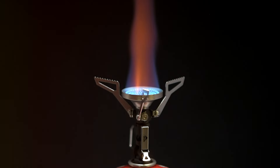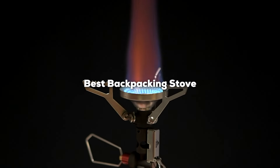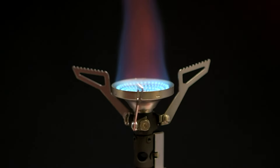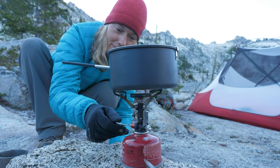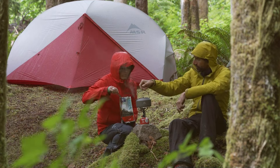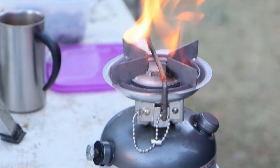Welcome to our channel where today we are diving into the world of backpacking stoves. Whether you are a seasoned trailblazer or just gearing up for your first hike, having the right stove can make all the difference. We have reviewed the top 7 backpacking stoves on the market to help you make an informed choice for your next adventure. So, let's get started.